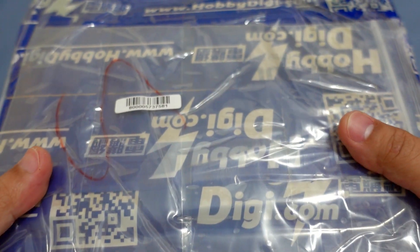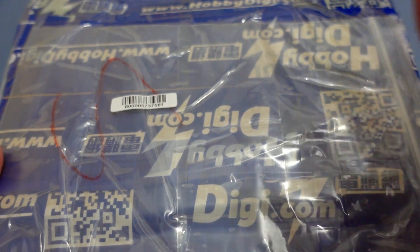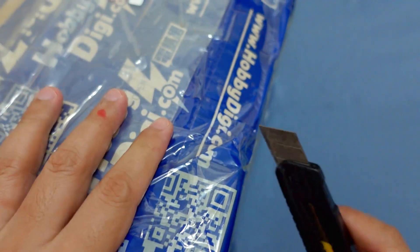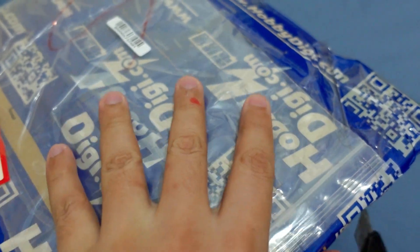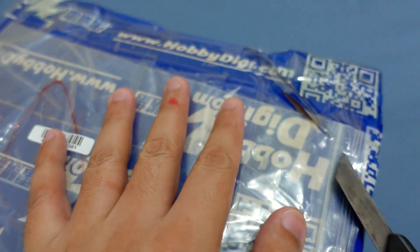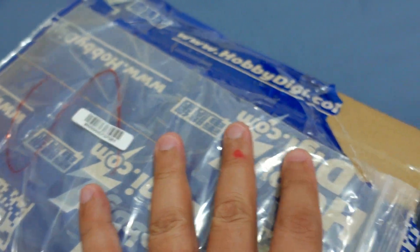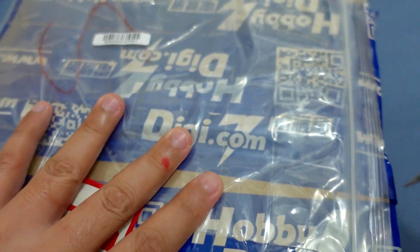Hello guys, welcome to our channel. We have a mystery package today from HabiDigi. Without further ado, let's open this one. Could this be the Prominence Valkyrie, the B194 DB Beyblades, Magma Fafnir, Ultimate Valkyrie, or the Perfect Belial? What do you guys think?